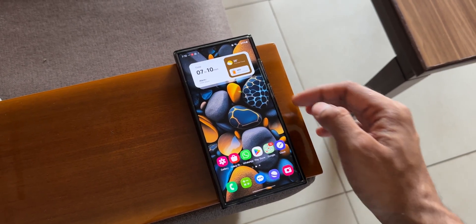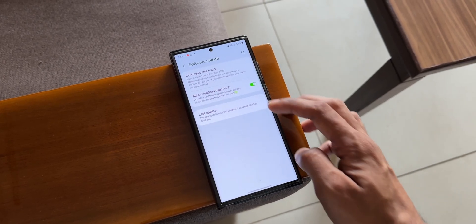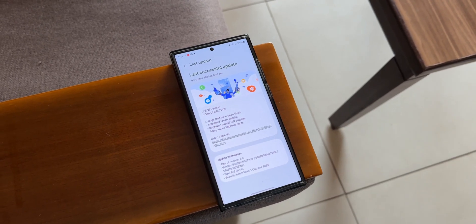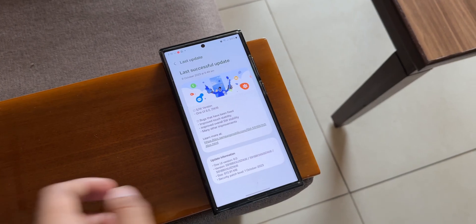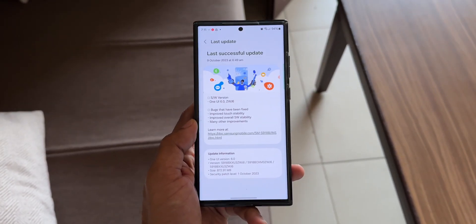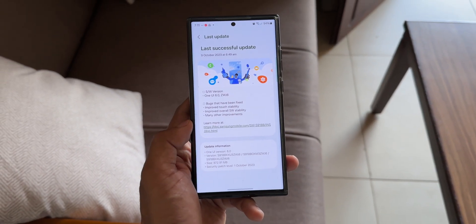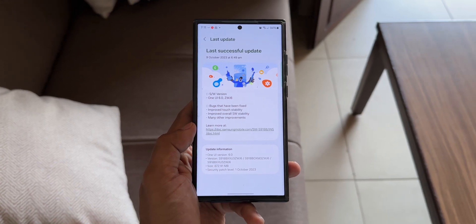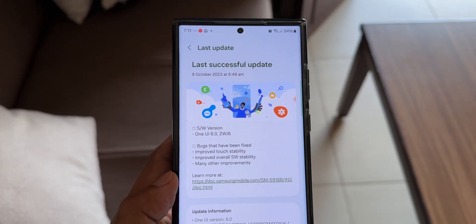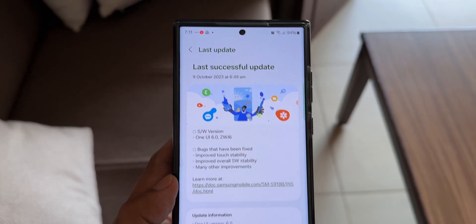Let's go to Settings and tap on Software Update. I'll tap on 'Last Update.' I have already updated the device. The software version is One UI 6.0 ZWG6. In the changelog it says: bugs have been fixed, improved touch stability, improved overall software stability, and many other improvements. Obviously we are not going to get any new features with this update — it's going to be more about stability and improvements.